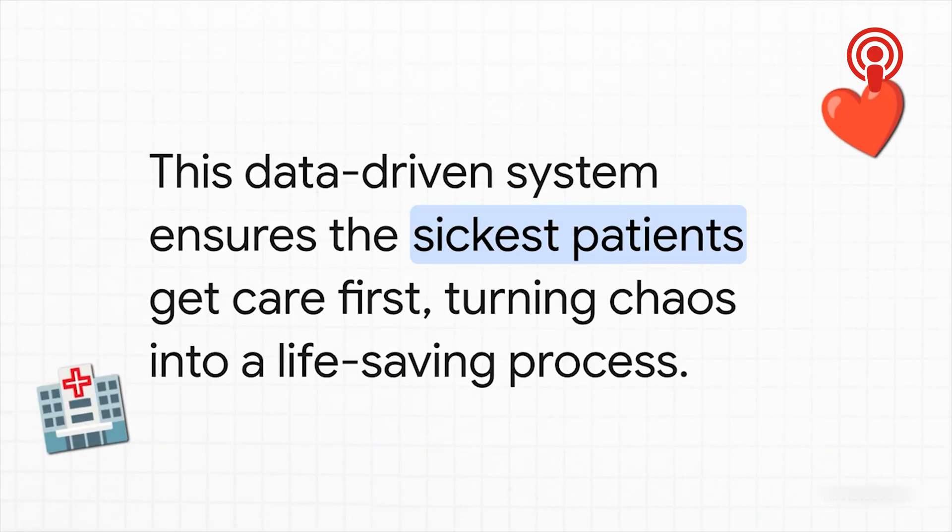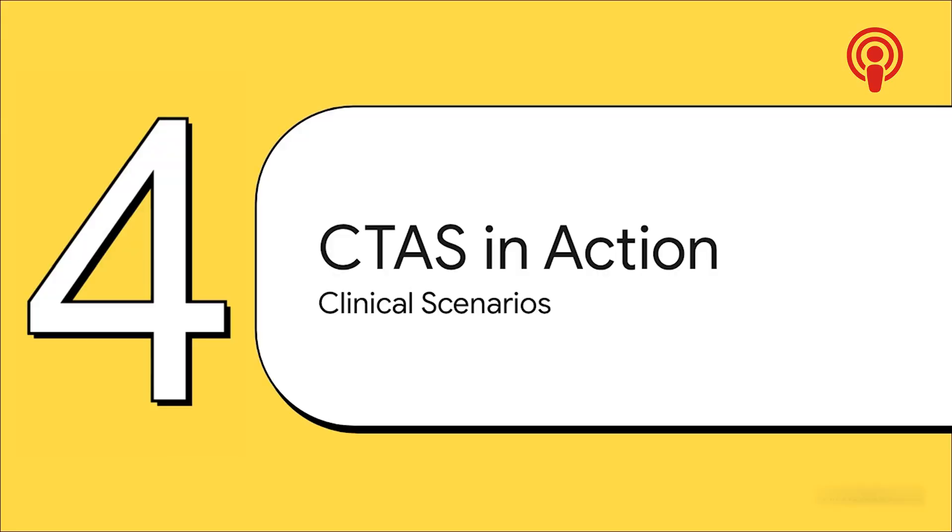The big takeaway: that ER waiting room that looks so chaotic isn't a lottery at all. There's a whole hidden language running underneath it all — a system of modifiers and data points — that turns potential chaos into a finely tuned process that literally saves lives by getting help to the people who need it most first. Theory is one thing, but the real test is seeing it in action. So let's walk through a few real-world clinical scenarios to see how these CTAS levels and modifiers all come together.